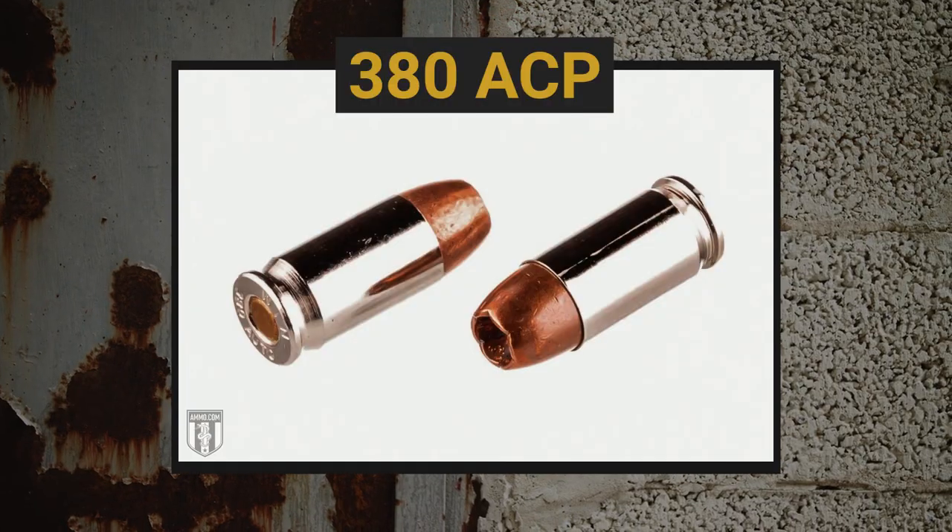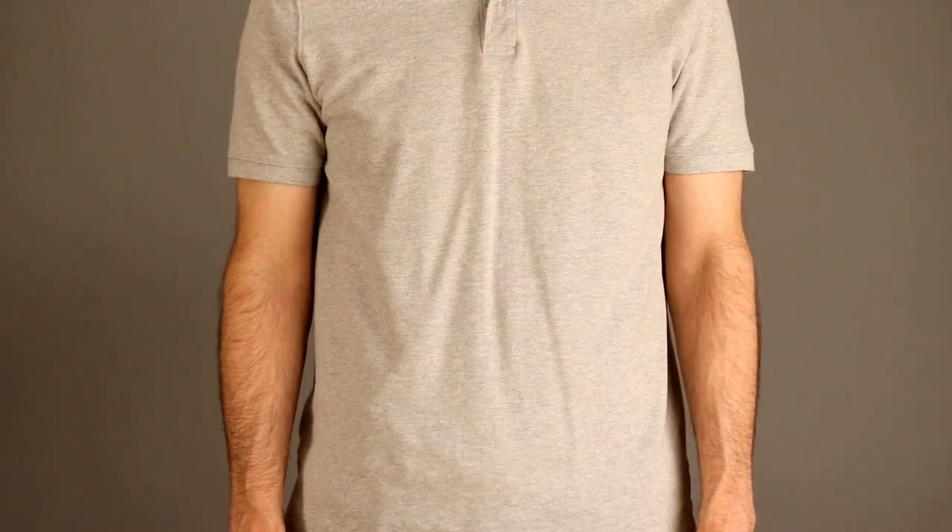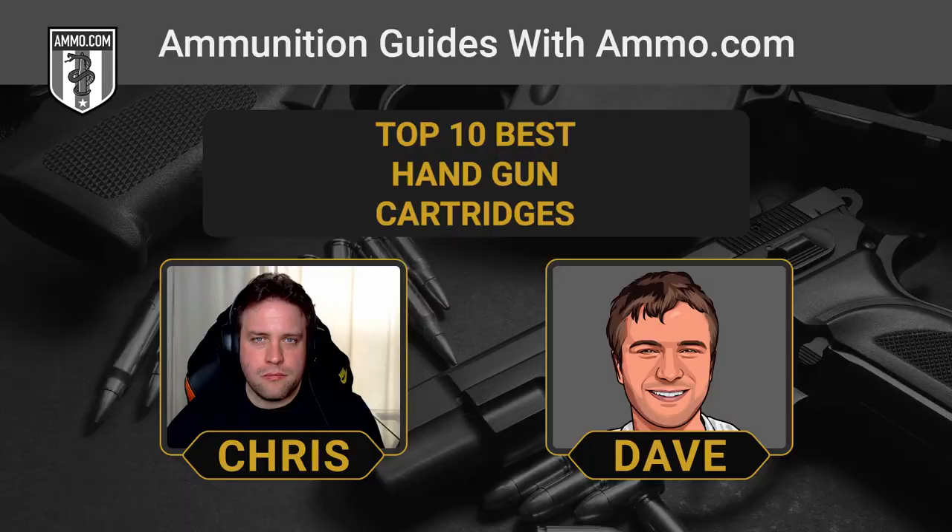Let's talk about another 9mm-class round that's actually a little bit smaller: the .380 ACP. The .380 was developed by John Moses Browning as a personal defense round. Most shooters consider the .380 about as small as they feel comfortable for concealed carry. If you're looking for the smallest semi-auto you can reasonably expect to bail you out of a life-threatening situation, it usually comes down to .380 ACP — nice, low recoil, easy to handle, and can definitely do the job.